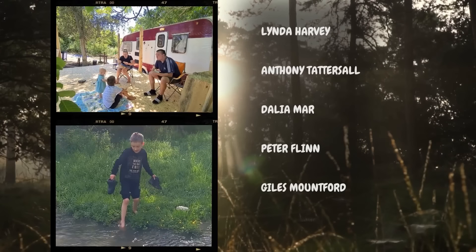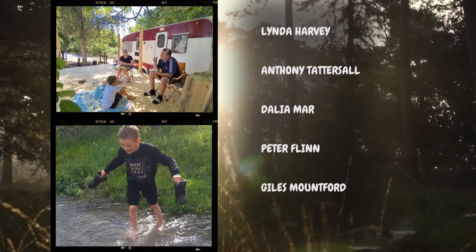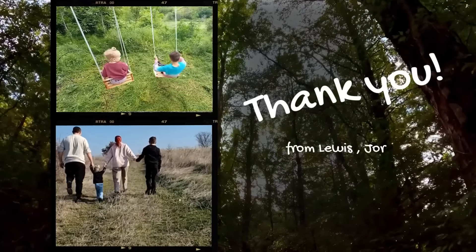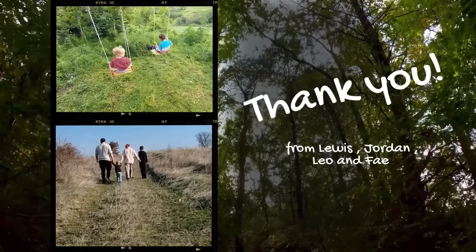To every single person that donates to our channel through Super Thanks or PayPal, we just want to take this opportunity to say thank you for your kindness. Every little bit that goes towards our channel goes an incredibly long way. You guys are the absolute best.